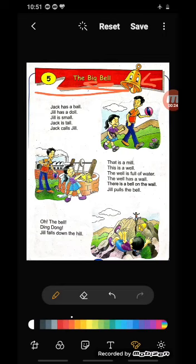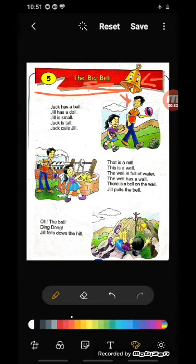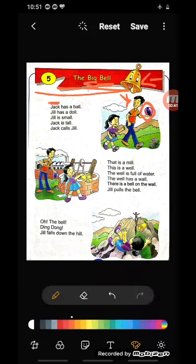Jack has a ball. Aap picture mein dekheye beta — there is a boy whose name is Jack, okay? What is the spelling of Jack? J-A-C-K, Jack. And see, in his hand there is a colorful ball — B-A-L-L. What is the spelling of ball, children? B-A-L-L, ball. Do you have a ball? Have you ever played with a ball? Yes, na?